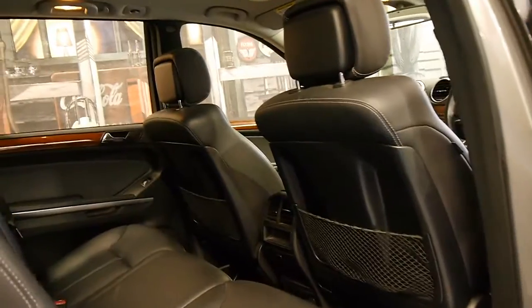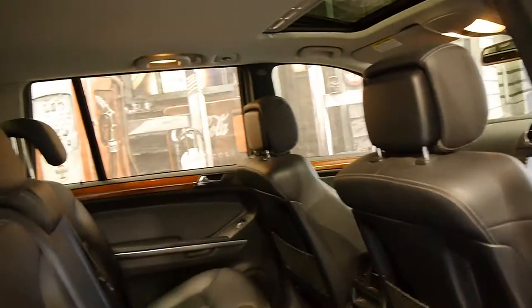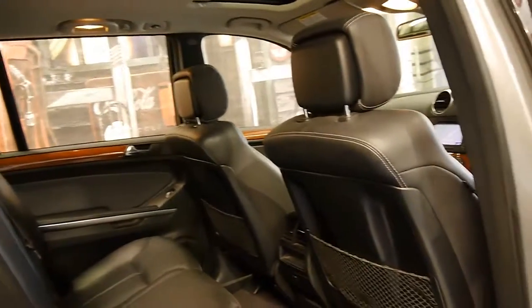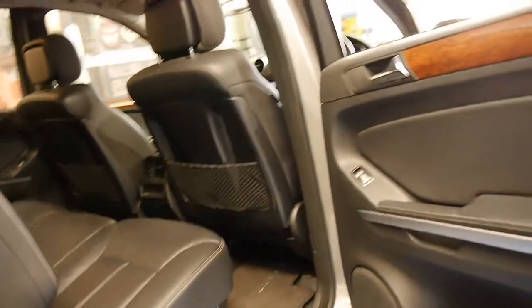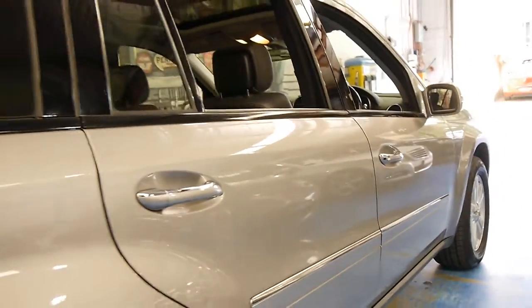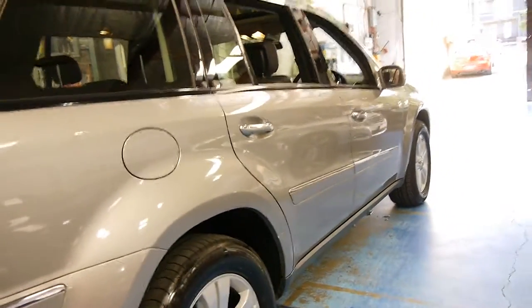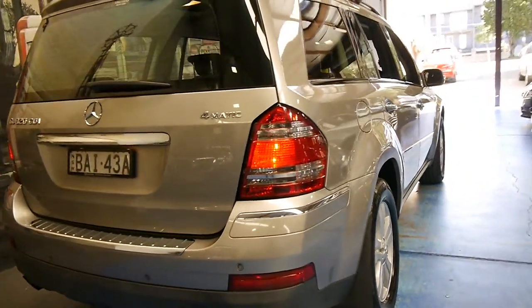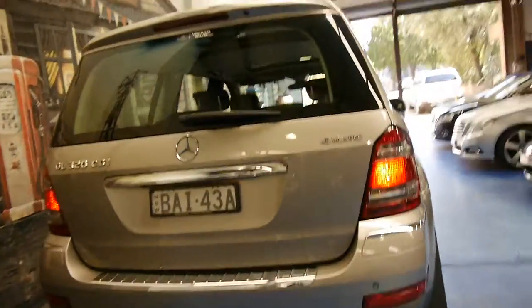This is a seven-seater. This is your middle row, and it's got two seats in the very back as well. The best thing about this seven-seater is you can actually seat two adults in the very back — most seven-seaters you can only probably fit children up to the age of 10 or 11.